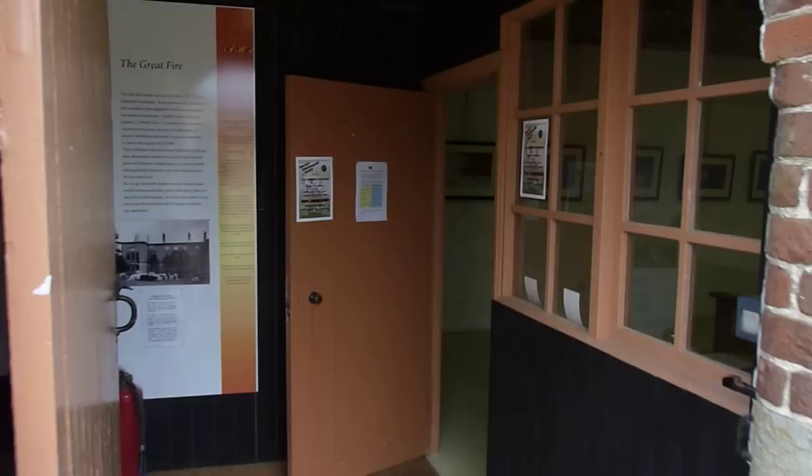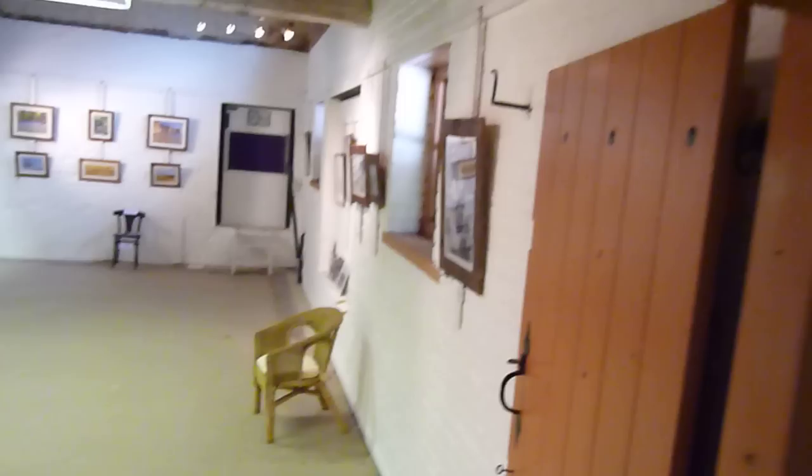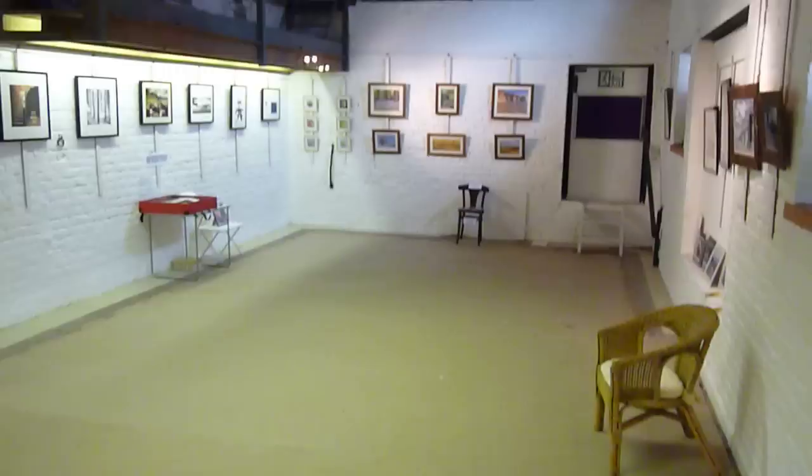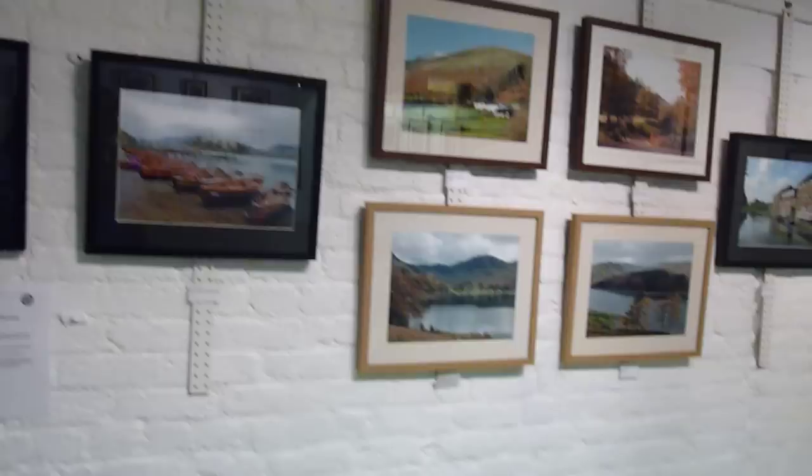Good morning and welcome to Driffield Photographic Society's exhibition at the Triton Gallery, Sledmere. This is the first time we have used an outside gallery to show our work. The work presented here is from 13 members of the Driffield Photographic Society.